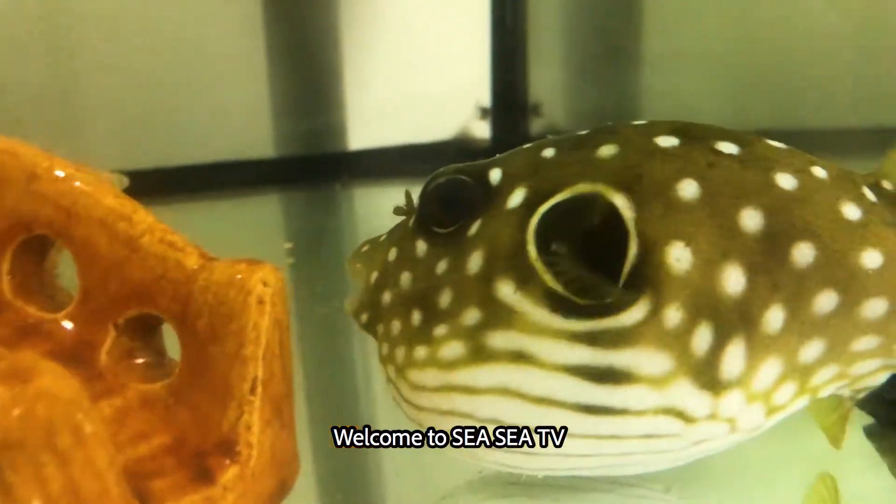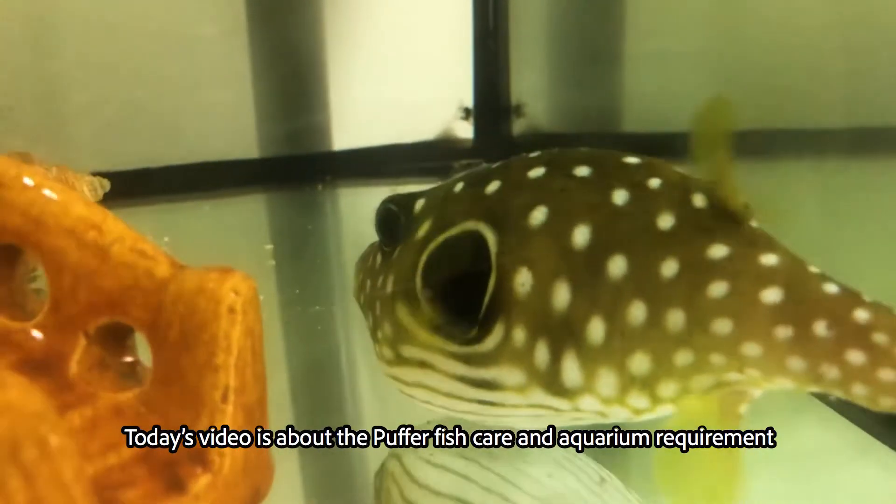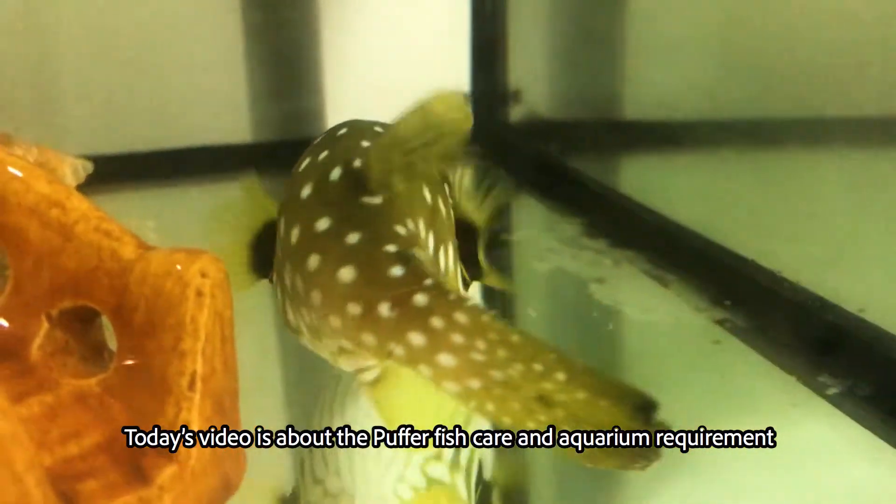Welcome to CCTV. Today's video is about Pufferfish care and aquarium requirements.